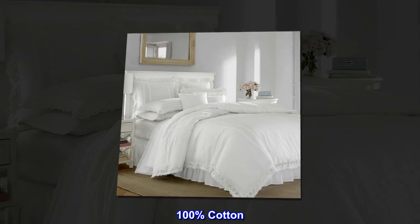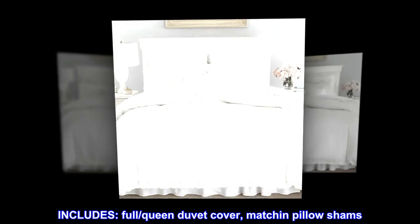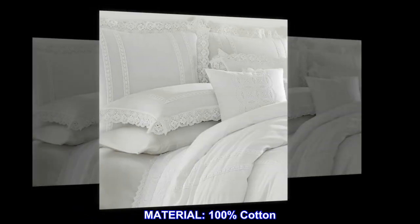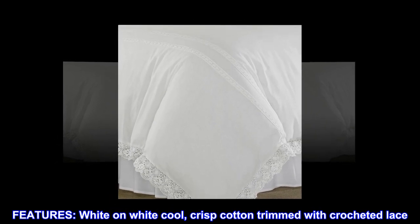100% cotton, imported. Includes full/queen duvet cover and matching pillow shams. Material: 100% cotton. Features white on white, cool crisp cotton trimmed with crocheted lace.